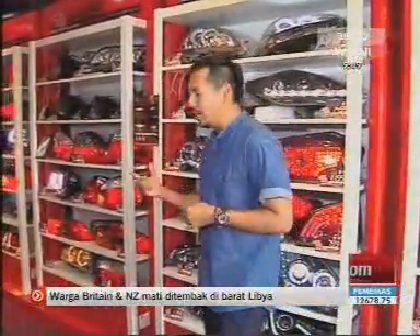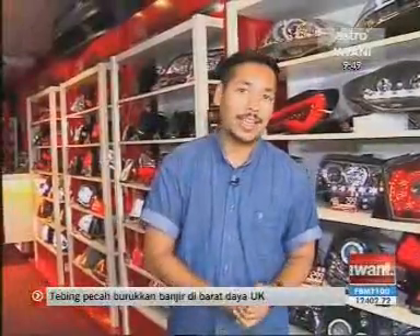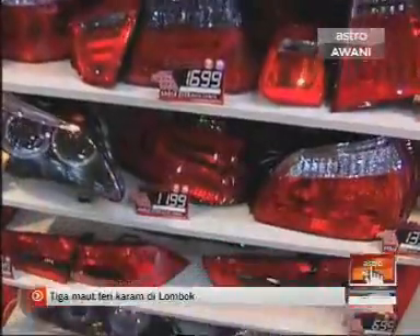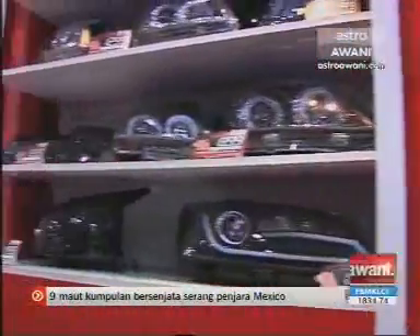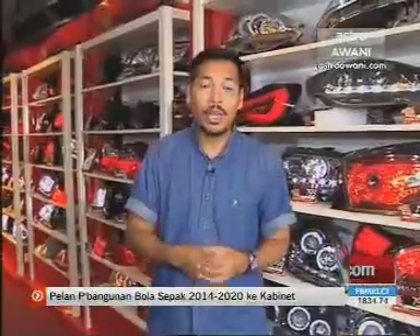These guys have been in the business for a very long time. In fact, the company that makes these headlamps back in Taiwan has been around for well over 30 years. They have quality assurance behind them — they check their goods very thoroughly. Every single light bulb, the polycarbonate lens, and polypropylene housing — everything is done with proper stringent OEM standards quality control.